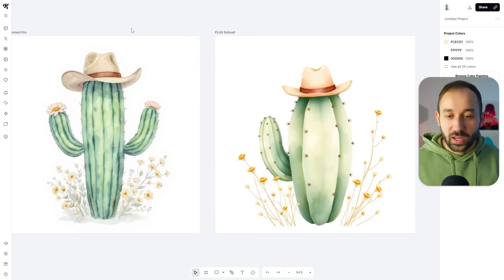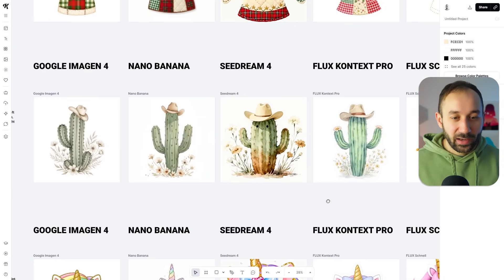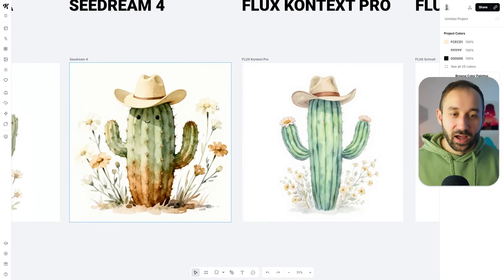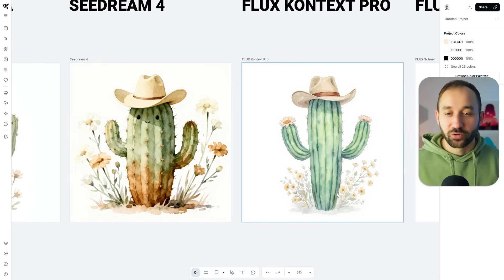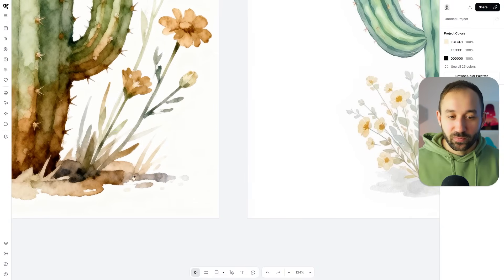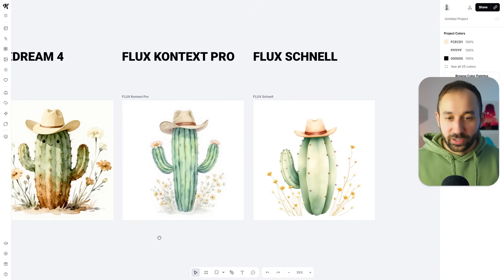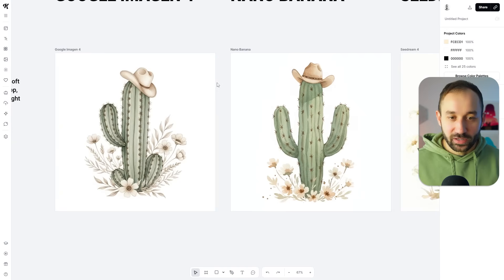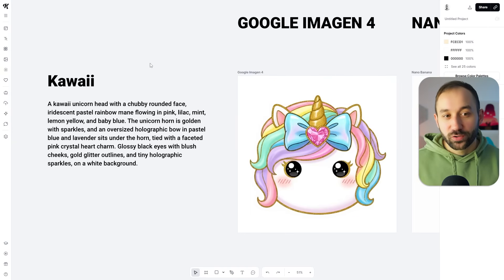Overall, Imogen 4 and Nano Banana are the cleanest results for watercolor — both Google models, so good job Google. Flux Context Pro has quite a nice color scheme but does have the typical watercolor shadow fog at the bottom, which can be harder to remove. Generally all models did a decent job, but I'd lean towards Google for watercolor designs.